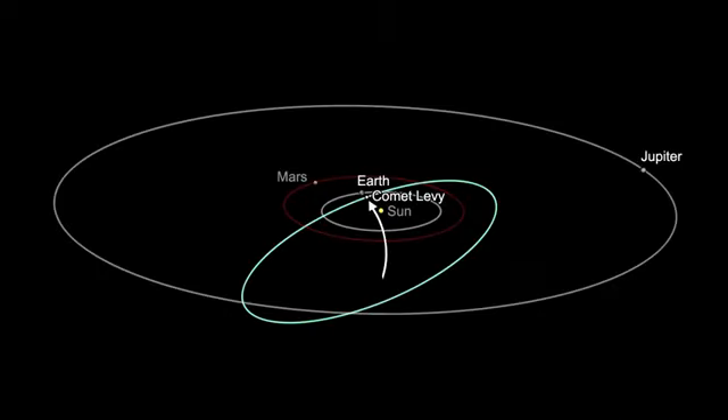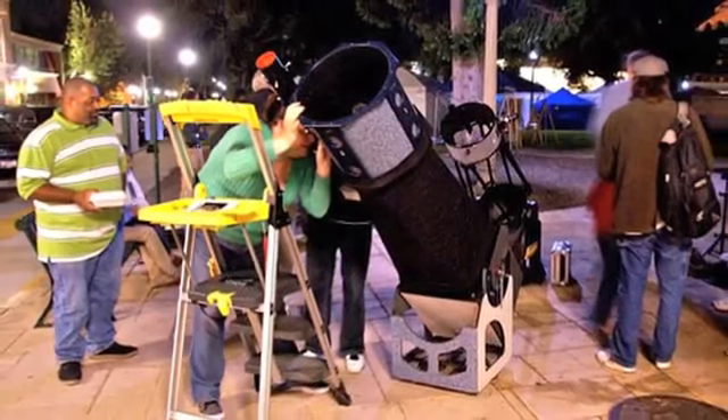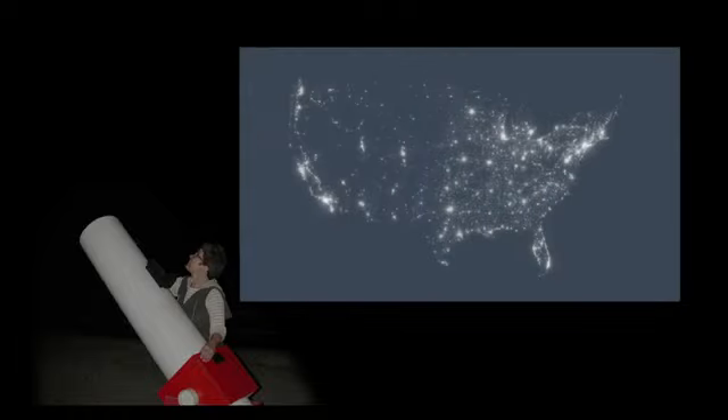Comet Levy returns to our skies in its five-year, four-month orbit between Earth and Jupiter. Look for this faint comet below the constellations Orion and Lepus. Towards the end of the month, it'll be near the tail of Canis Major, the Great Dog. You'll have a better chance of seeing it through a telescope away from the city. Try around mid-month to avoid both light pollution and moonlight.